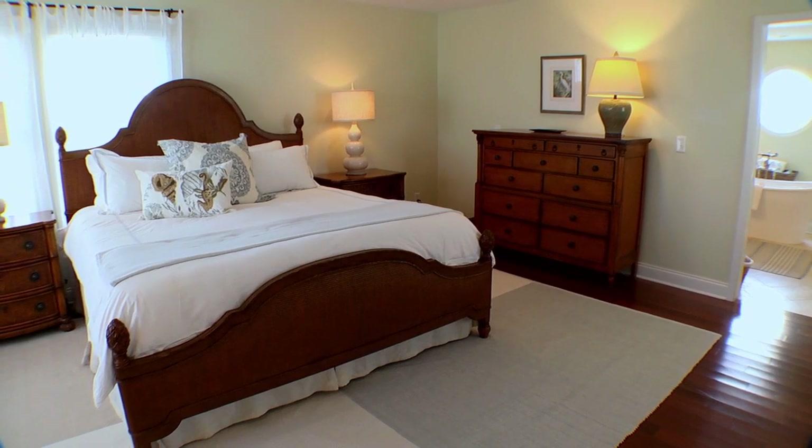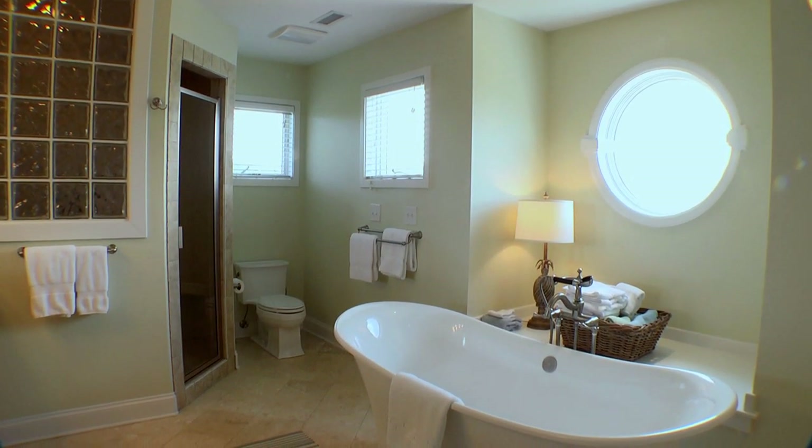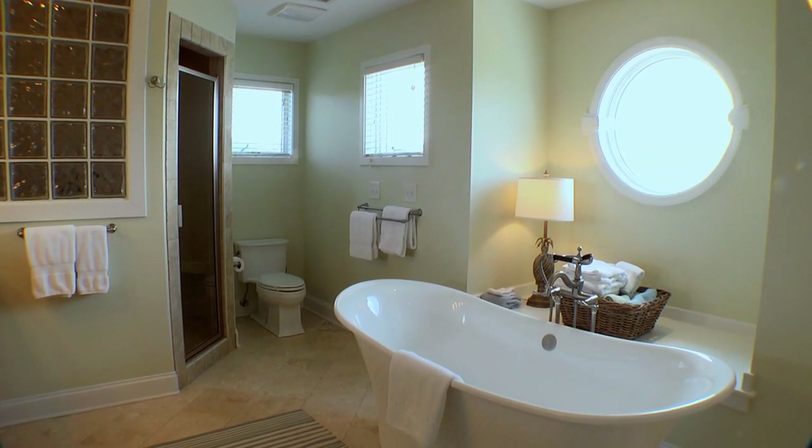The home's second-floor master suite is beautifully decorated and nicely furnished. Complete with a huge master bath, this suite offers a true respite after a fun day at the beach.